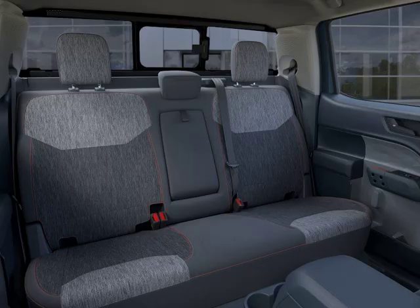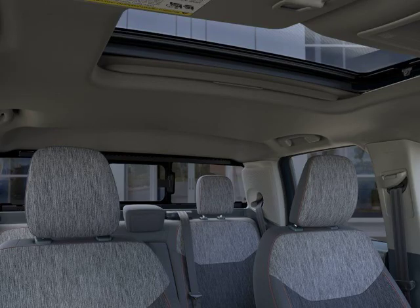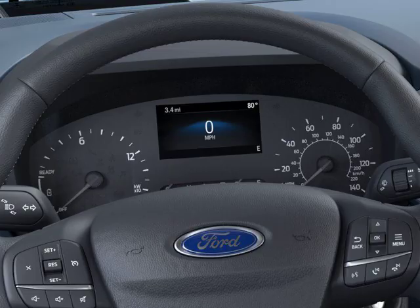Experience ultimate comfort with heated seats and automatic climate control. The power tailgate makes loading and unloading a breeze.